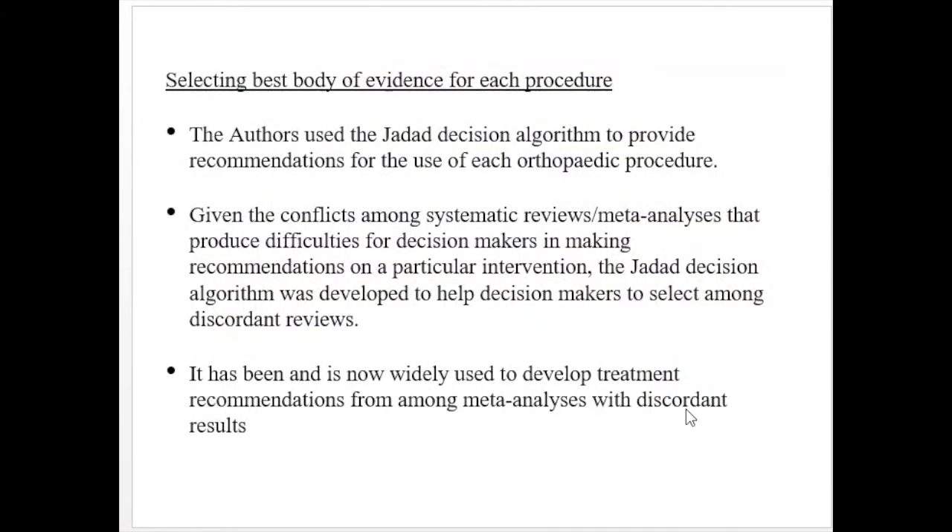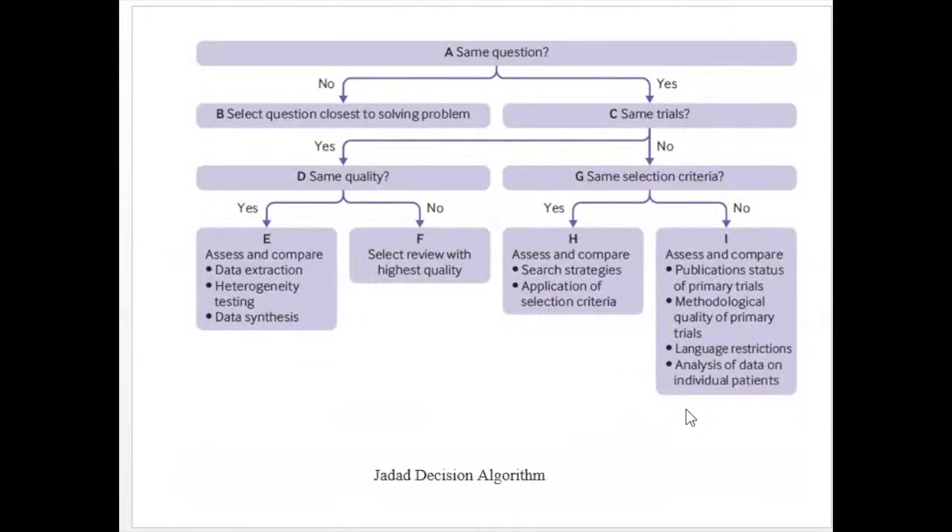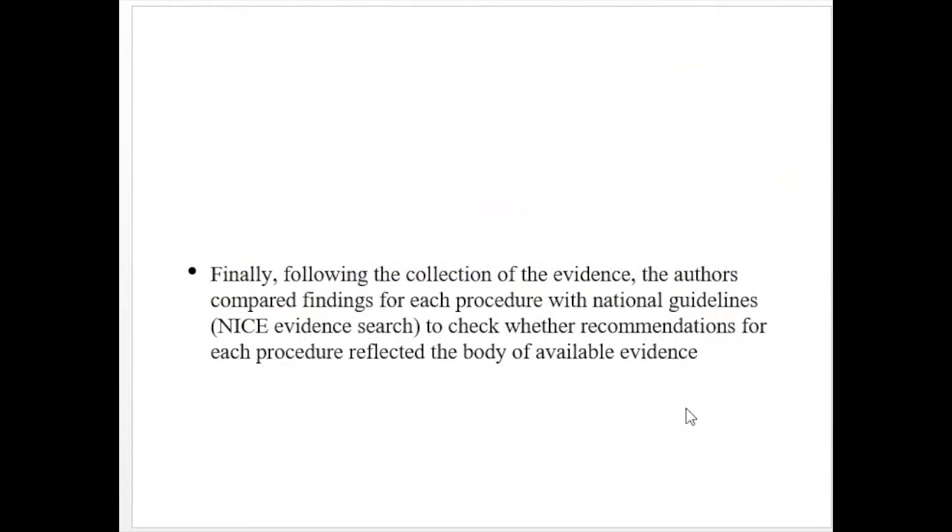The authors used the JADE decision algorithm to provide recommendations for the use of each orthopedic procedure, given the conflicts among systematic reviews and meta-analyses that create difficulties for decision-makers. The JADE algorithm was developed to help decision-makers select among discordant reviews and is now widely used for developing treatment recommendations among meta-analyses with discordant results. Finally, the authors compared findings from each procedure with national guidelines to check whether recommendations reflected the available evidence.